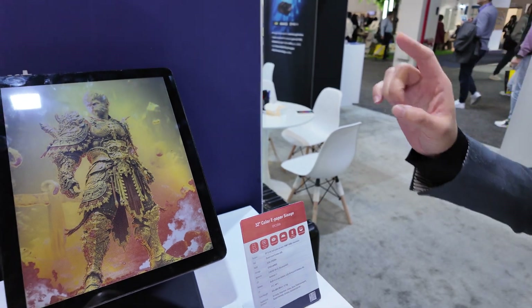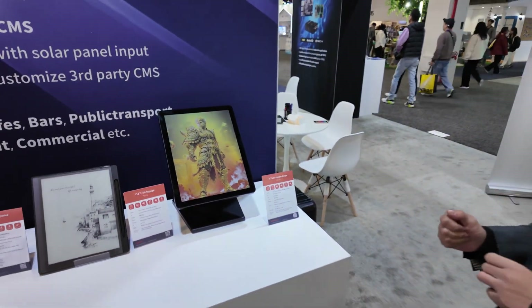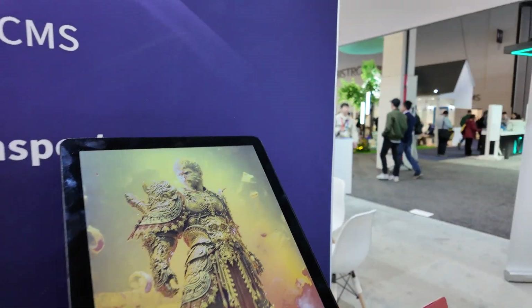Is it touch? No, it cannot be touched — it's mostly for digital signage, with lower power consumption. Once the image changes, it's essentially zero power.